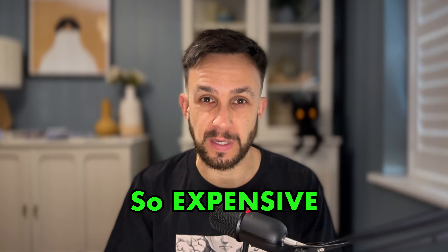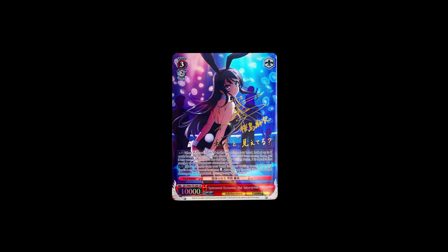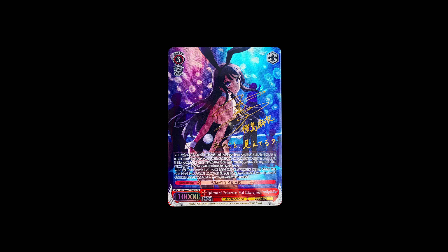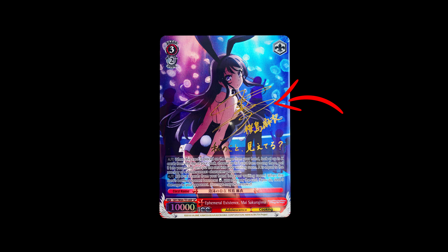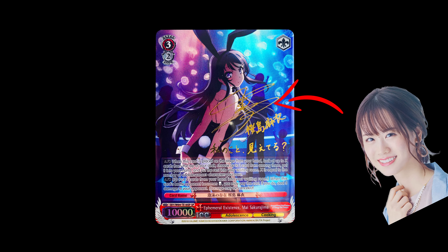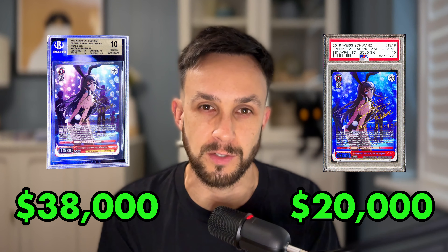The story behind why this card is so expensive is insane. The Bunny Girl Mai Sakurajima Trial Deck SP, gold stamped with the signature of her voice actor, Asami Seto. As of the date of making this video, a pristine BGS-10 has recently sold for $38,000. And not only that, a PSA-10 has just sold for $20,000 as well.